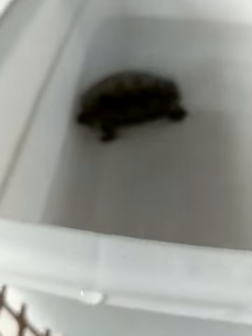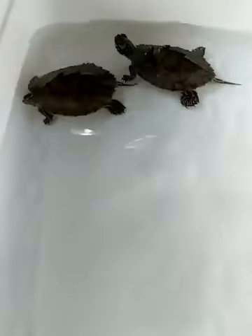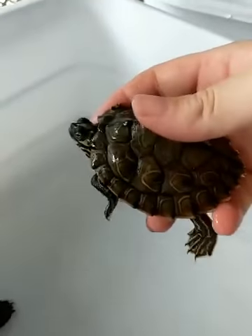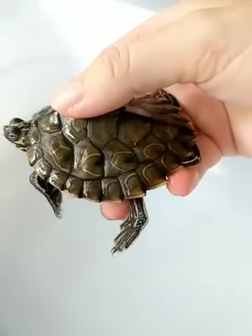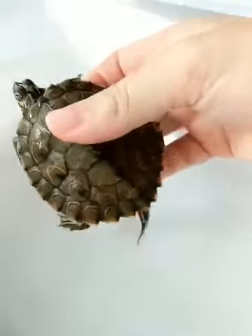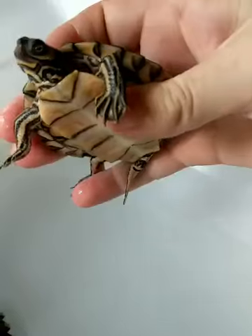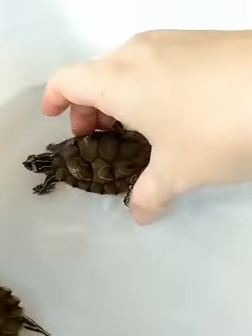Now let's look at our next two — these are still young but they have grown tremendously since we've had them. You can see their beautiful shell patterns much better than with the other turtles I showed you. They're still very small. There is an interesting story behind them because they are hybrids.